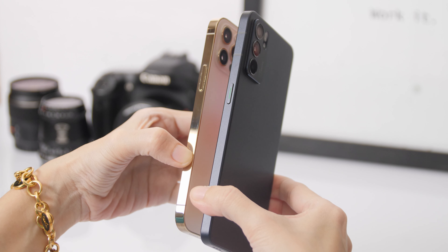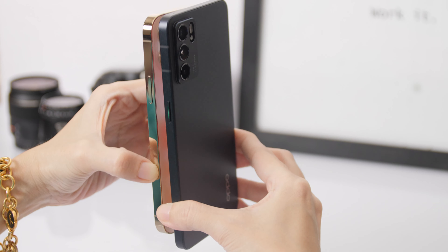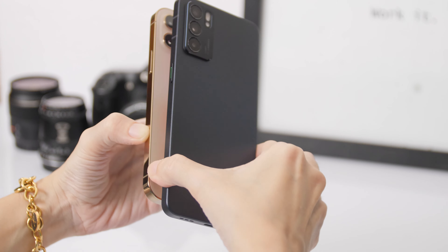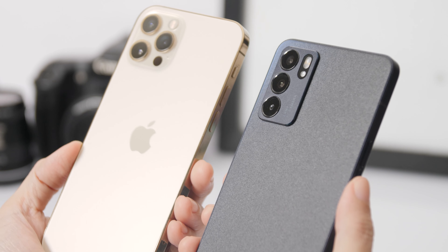It's thin, it's light, and it's flat — giving us that whole Apple iPhone 12 Pro vibe. The two do look alike, don't you think?